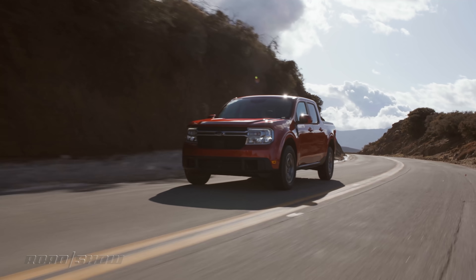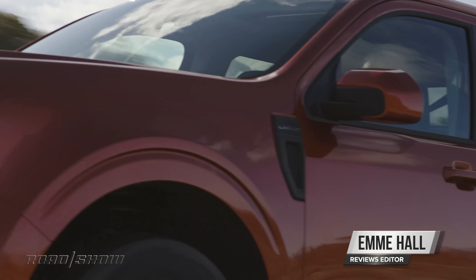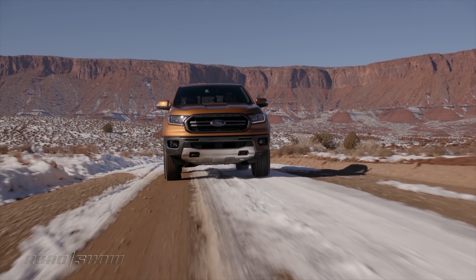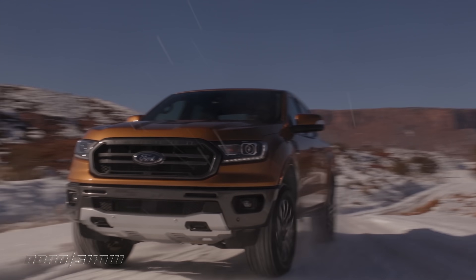The Ford Maverick is the newest little truckini entering the market, and I was wondering how it stacks up against Ford's midsize offering, the Ranger. Now, if you're on the fence when it comes to size and capability, let me break it down for you and we'll see which Ford product gives you the most bang for your buck.